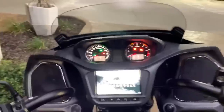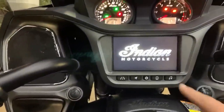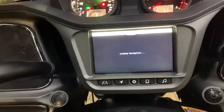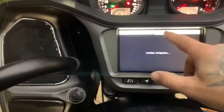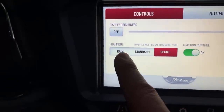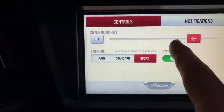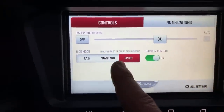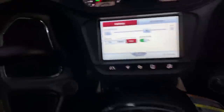It does have drive modes. Let me show you — this is a little bit different than my Chief when it comes to the drive modes. It has a drop-down menu here: you've got Sport, which is where I like to keep it, Standard, and then Rain. And then also traction control on and off. Those are the drive modes — sport mode works like that. I do notice a big difference with it; it's not just gimmicky.